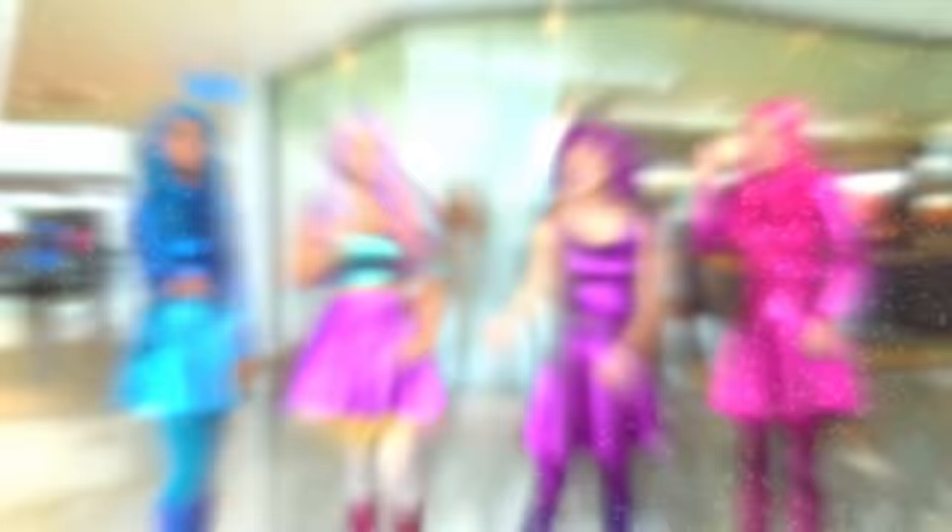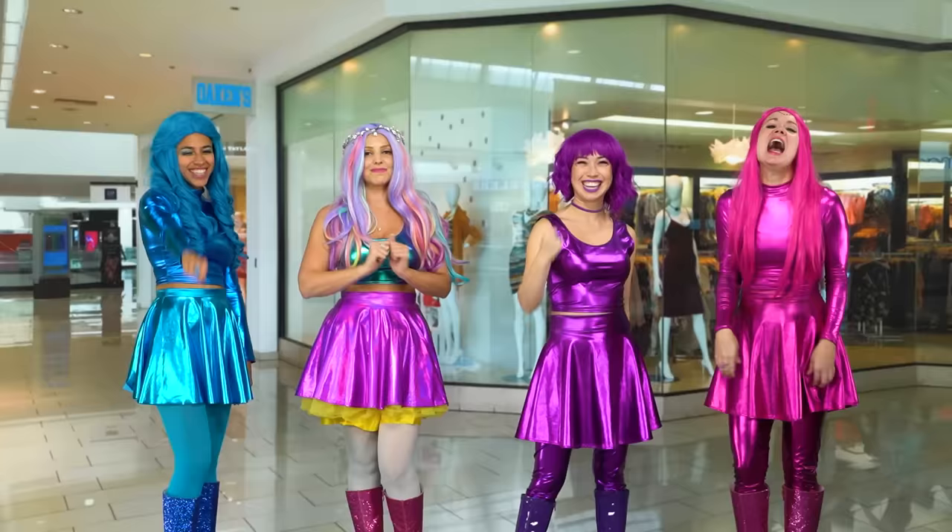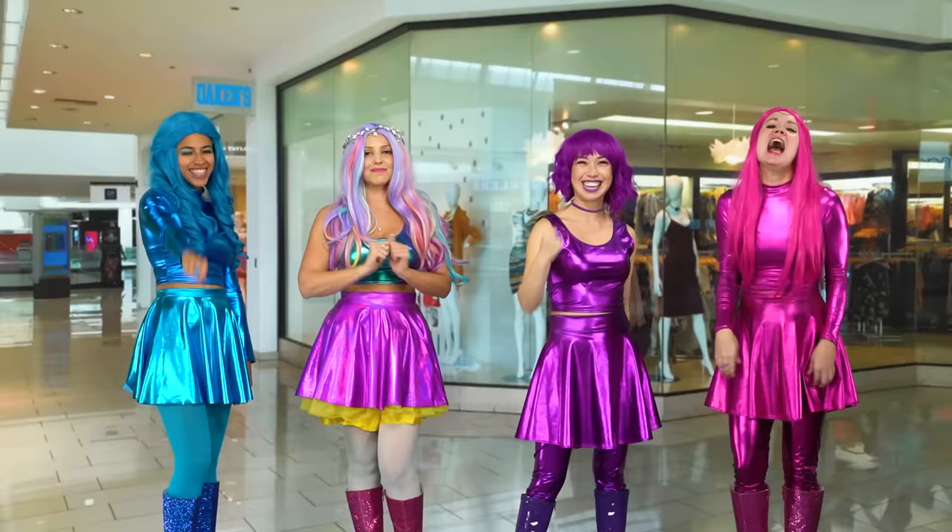Hi guys, I'm Crystal Pop. And I'm Majesty. I'm Flash Pop. And I'm Cosmic Pop. And we're the Super Pops.